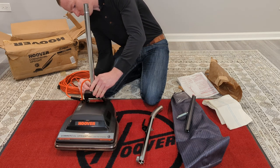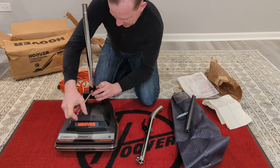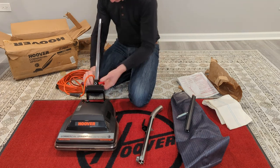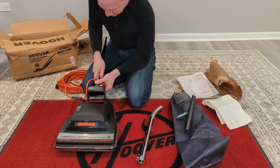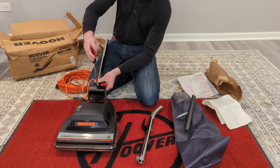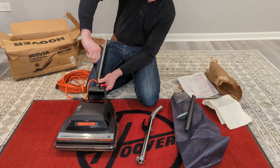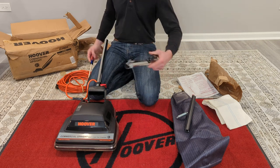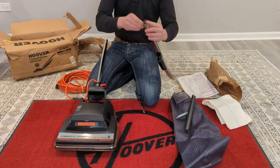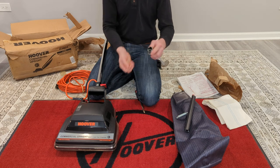This convertible-style machine lived longer in commercial use than in residential use, where at this point you could get a self-propelled Wind Tunnel bagless instead. I would have chosen this, but what do I know. This design originated in the late 50s, and the foot switch was first seen on the lower-priced Convertible Special model 31 from around 1958 through the early 60s. I have a model 31 and it's one of my favorites. That was the first convertible to use a foot switch, and this is the last convertible-style machine to use one.